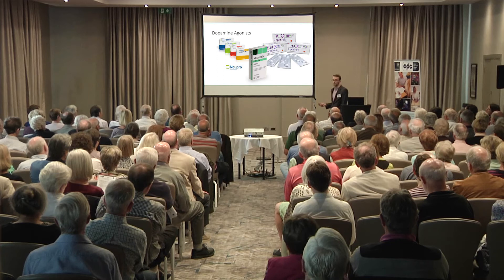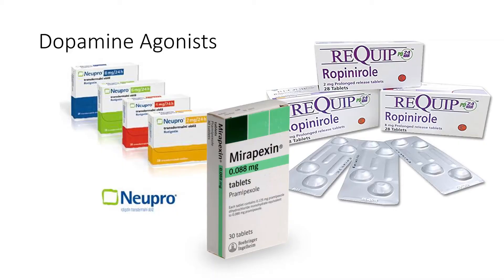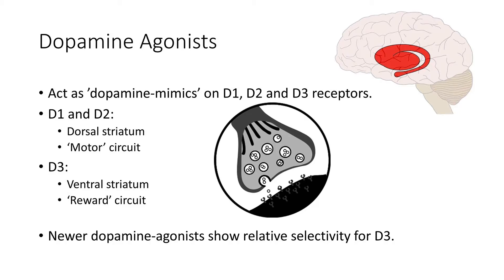The treatment I'm going to talk about today is dopamine agonists, which we use often in early Parkinson's particularly when we don't want to yet start people on levodopa. The common ones are pramipexole, ropinirole, and to some extent rotigotine which is a patch. Dopamine agonists act by mimicking dopamine at receptors in the brain called D1, D2, and D3. D1 and D2 are primarily found in the dorsal striatum, the motor circuit, and when lacking dopamine there you experience tremor, stiffness, and slowness — the symptoms of Parkinson's. Dopamine agonists acting on these receptors help to relieve those symptoms.